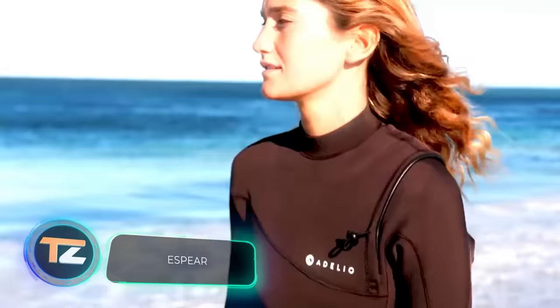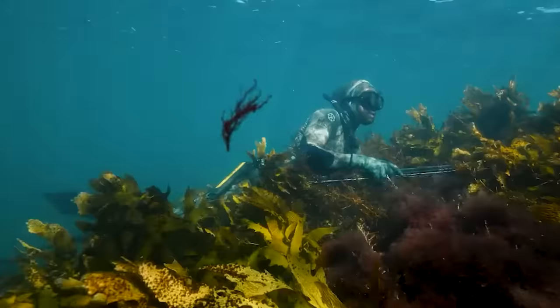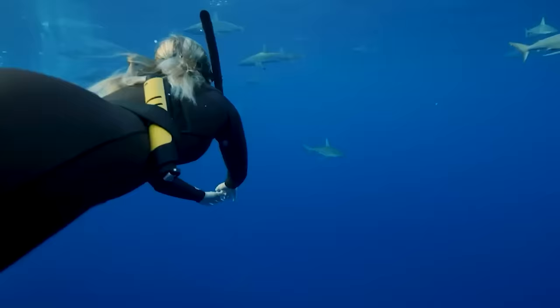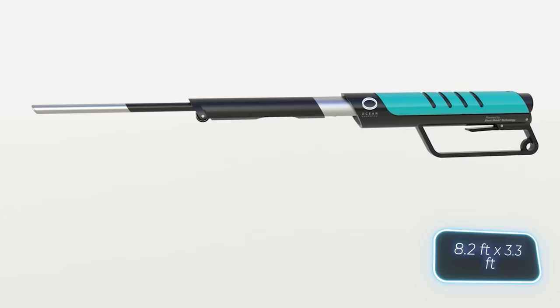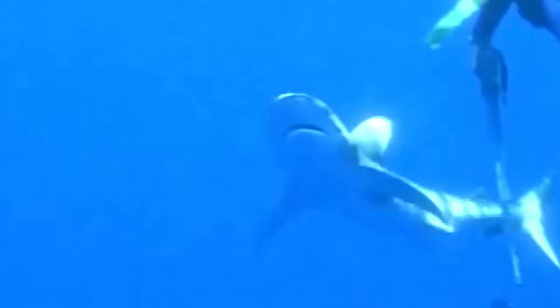Experts have a surprising fact to share: sharks are actually less dangerous than coconuts, which cause an average of about 150 fatalities each year. However, in public perception, sharks are considered more threatening. That's why a wide range of methods has been invented to repel them. For just $300, owners can create an electromagnetic field measuring two and a half by one meters, causing uncontrollable muscle spasms in all sharks and rays while remaining safe for whales and dolphins. This makes it the most effective shark-repelling technology in the world.